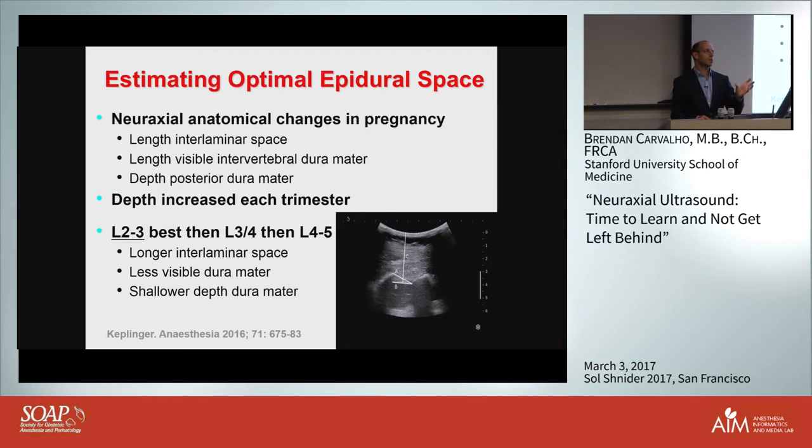Regarding choosing the optimal interspace - there's a clever study that looked at changes of the neuro-axial space during pregnancy. They looked at three interspaces, L2-3, L3-4, and L4-5, examining both depth to the space and the interlaminal and dura mater visible distance. The conclusion was that L2-3 was the easiest space. I'm not recommending you go into L2-3, but the concept is that you can mark out and say that space is better because you can see more dura - a bigger target to hit. In a transverse view you can easily see if you have better interspaces to go into.